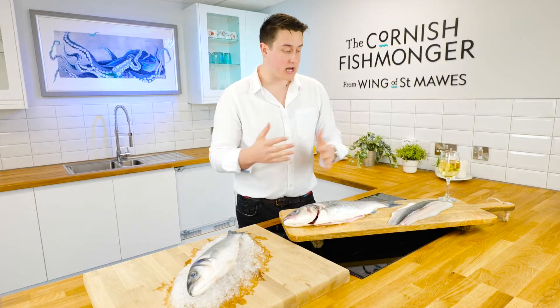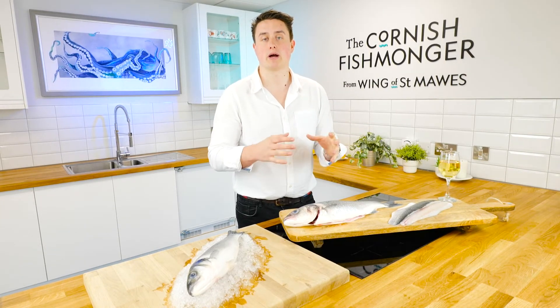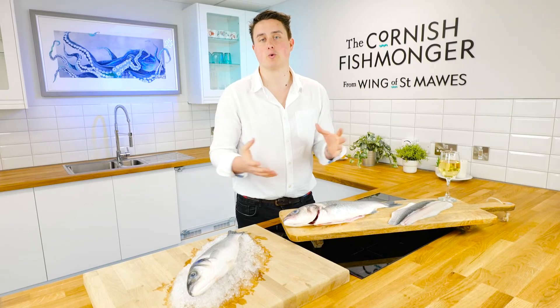If you want any ideas on how to enjoy either preparation of sea bass, do just hop onto our website, have a look around, or pick up the phone and give us a call — we're always happy to help.